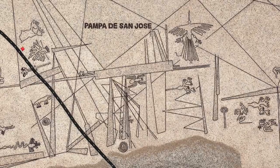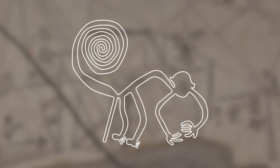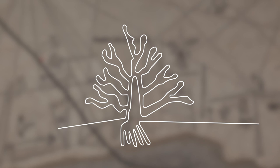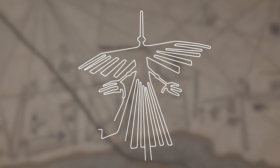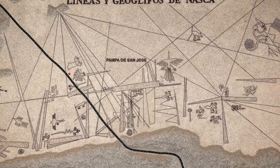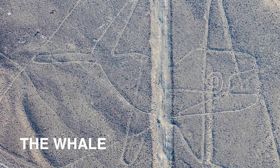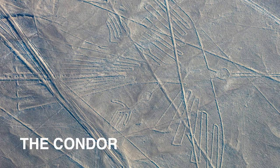Most of the geoglyphs form straight, intersecting lines that run across the landscape. Others depict symbols of various animals and plants, and most are comprised of a single, continuous line. Some of those lines are nearly a mile in size, and the combined length of all lines and symbols covers a vast stretch of 800 miles.